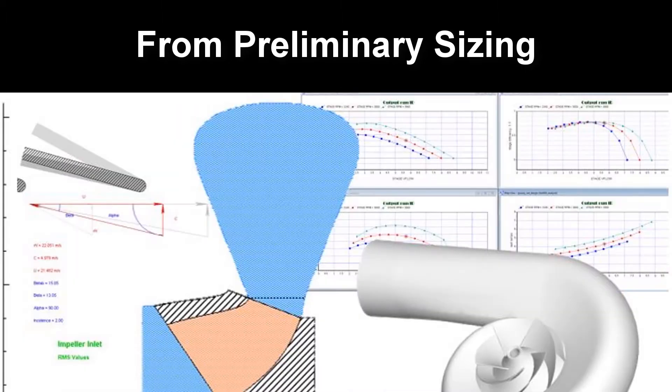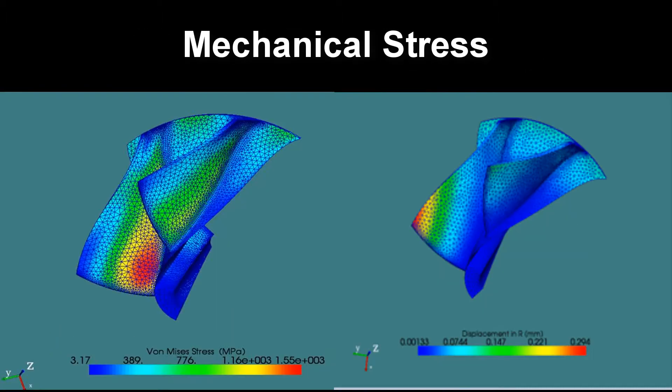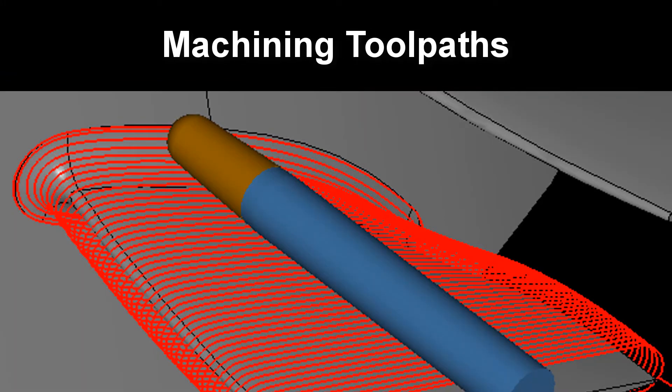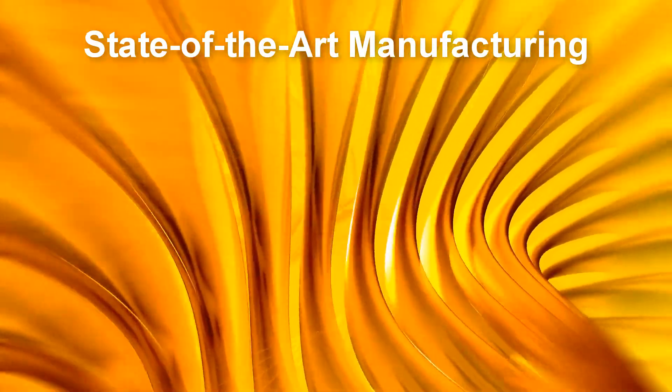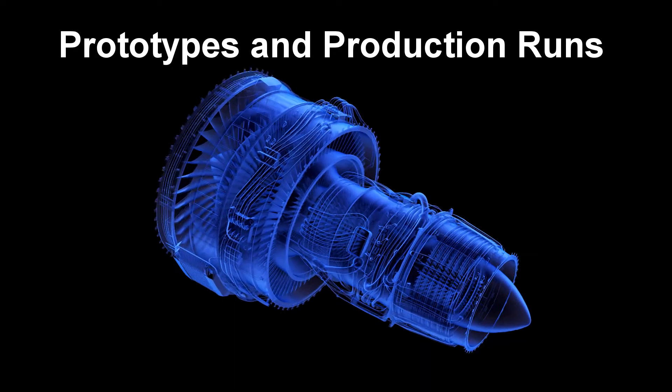From preliminary sizing through fluid dynamics, mechanical stress, vibration analysis, and machining toolpaths. Cutting edge companies have us manufacture and test prototypes for their next generation product.